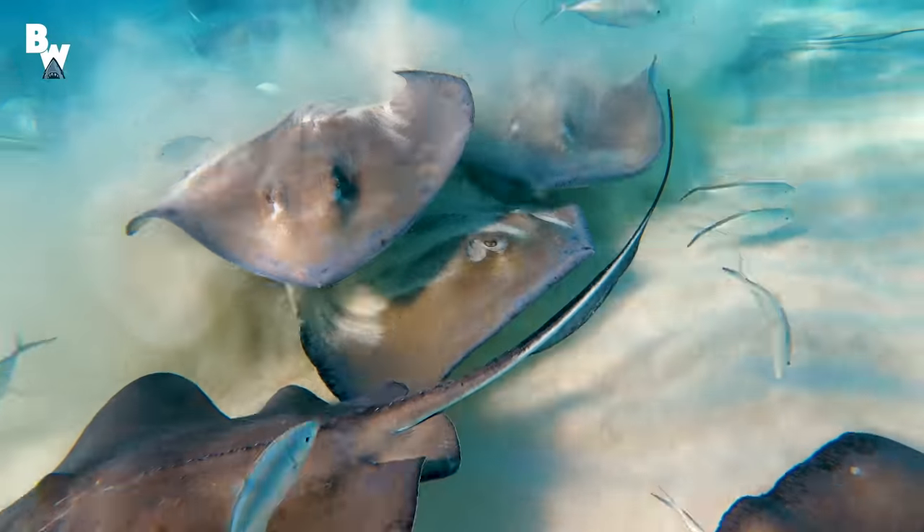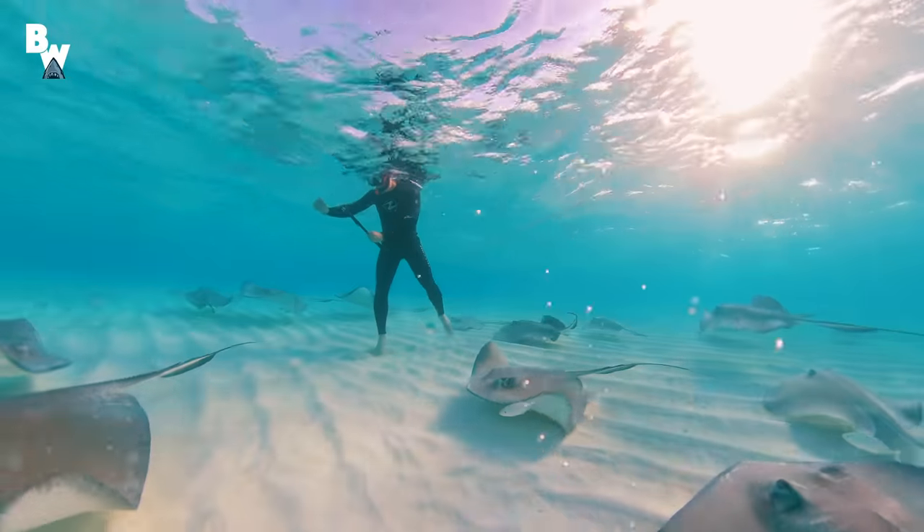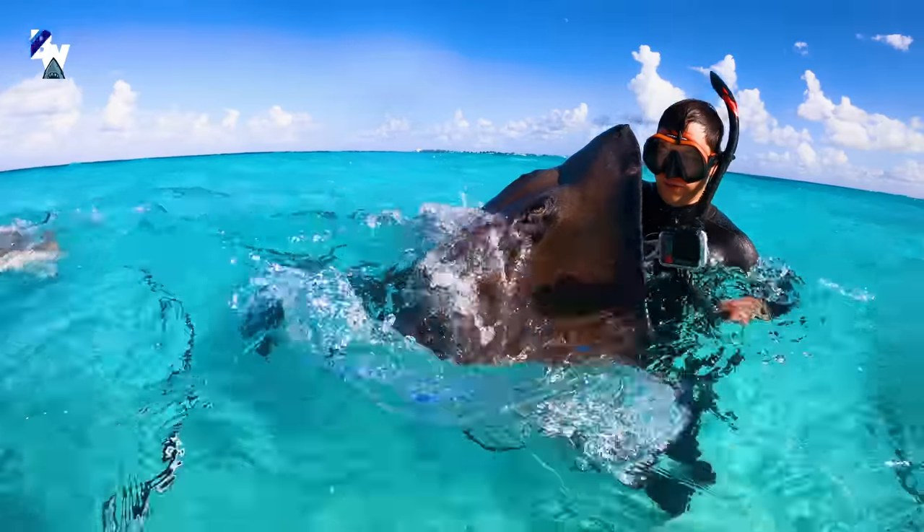Looking around, I became aware of how surrounded we were by stingray. One wrong step here could send me straight to the hospital.